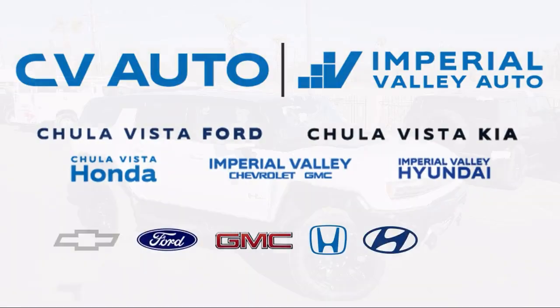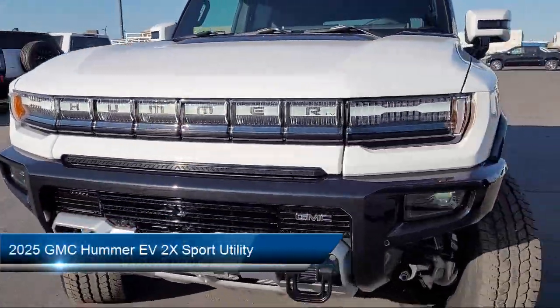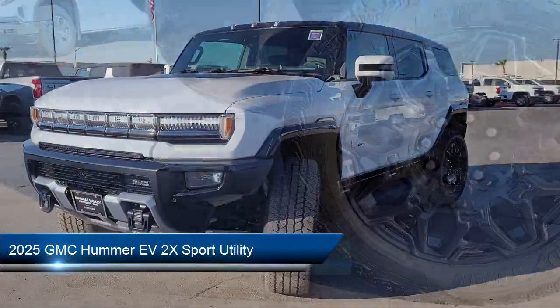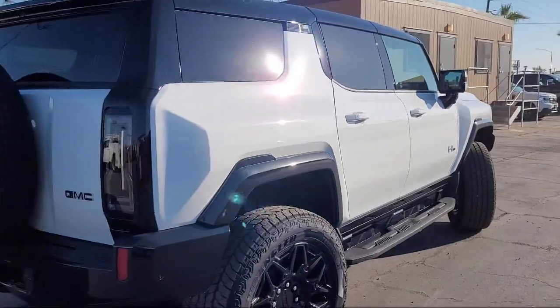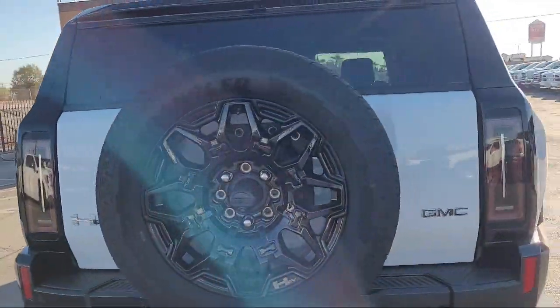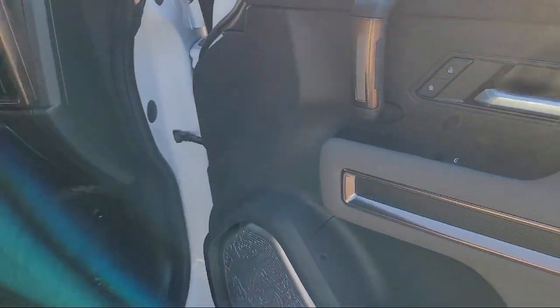Welcome to Imperial Valley Chevrolet GMC, and here's a look at one of our great vehicles for sale. It comes equipped with navigation, heated driver and front passenger seats, ventilated driver and front passenger seats, Apple CarPlay and Android Auto, and a garage door transmitter.